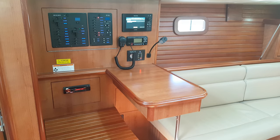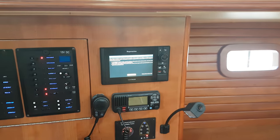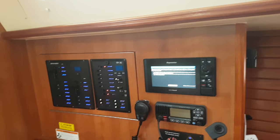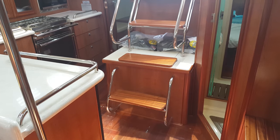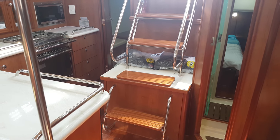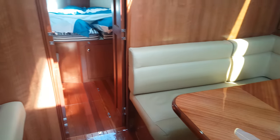There's a full size chart table with another Raymarine plotter with AIS, and a stereo control panel. The engine is positioned alongside the companionway steps — this boat has a Yanmar 45 horsepower engine. Note the quality of the floor finish.